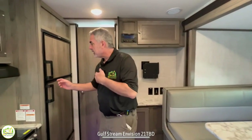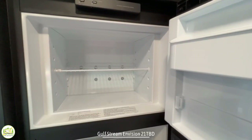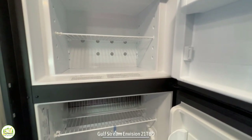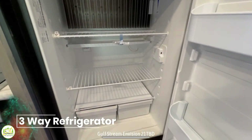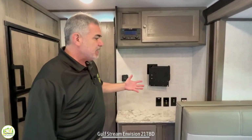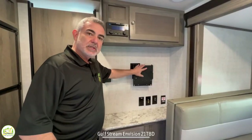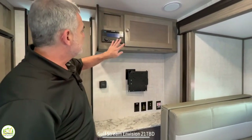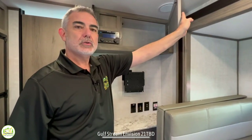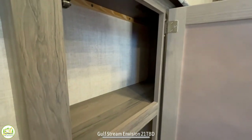Behind here is where your TV would be mounted — this is a great spot in this camper because you can see it from the bed area as well as the dinette. Just above there are some radio controls, another storage cabinet, and then down below another shallow storage cabinet.